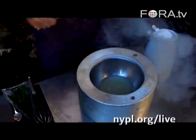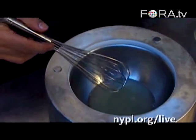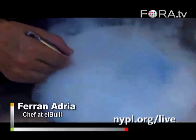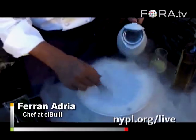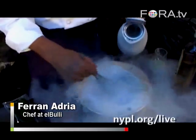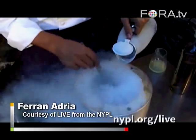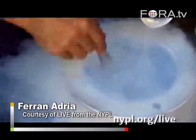This is famous liquid nitrogen, and Harold is now going to tell us a little bit about this. It's a product used very recently in high-end cuisine, and it has allowed us to create new different elaborations — for example, a sorbet made from alcohol.